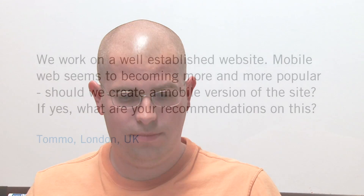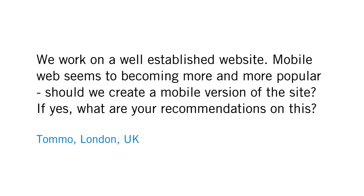We have a very interesting question from Tomo in London. Tomo asks: we work on a well-established website. Mobile web seems to be becoming more and more popular. Should we create a mobile version of the site? If yes, what are your recommendations on this?